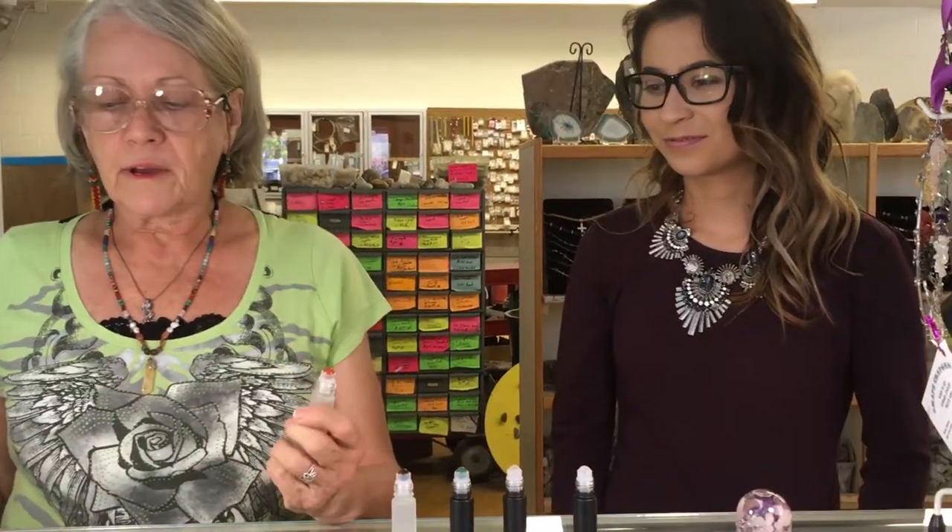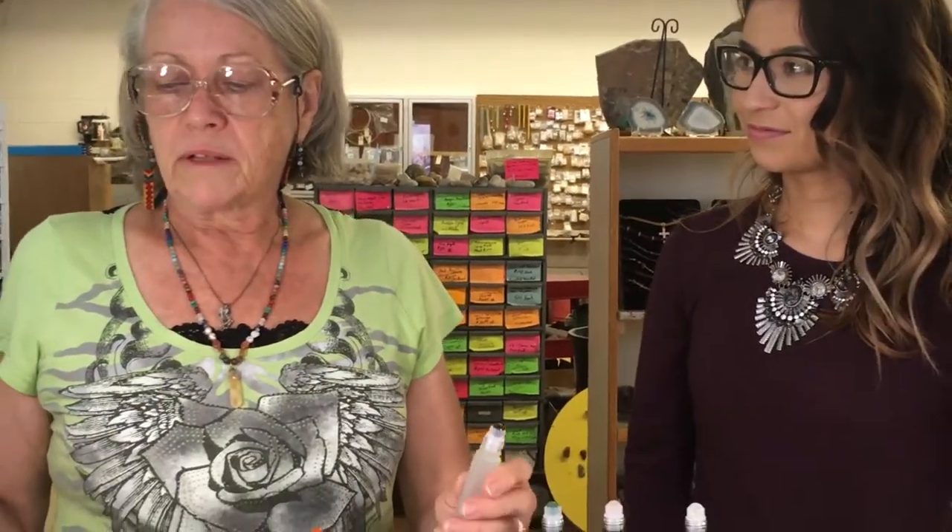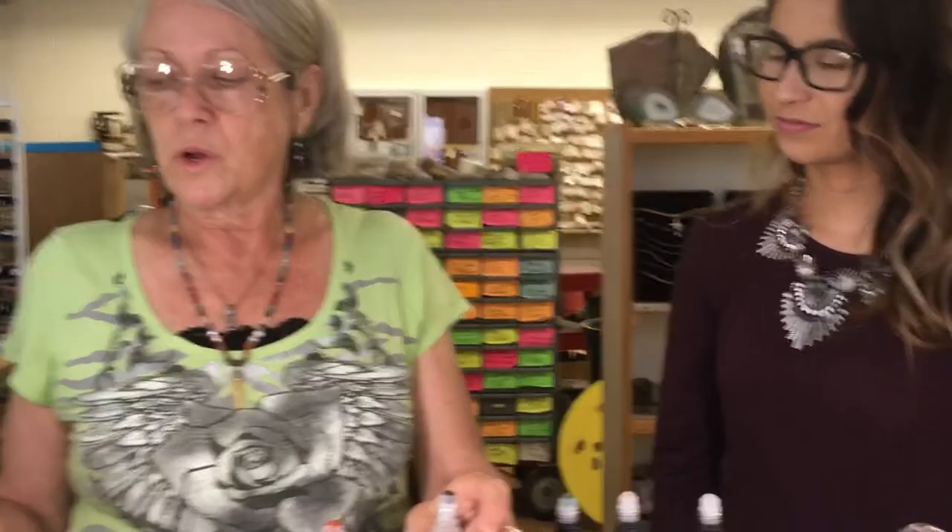The first one we're going to talk about is Carnelian. It increases personal power, physical energy, courage, compassion, and creativity. This would be a really good one to use with an oil for creativity — maybe a passion blend. Tiger Eye rebalances on all levels, encourages optimism, and comes in golden brown, blue, or red. This is Adventurine — a prosperity stone that helps bring good luck, and it is the higher heart chakra, which is said to help heal the actual muscle of the heart.